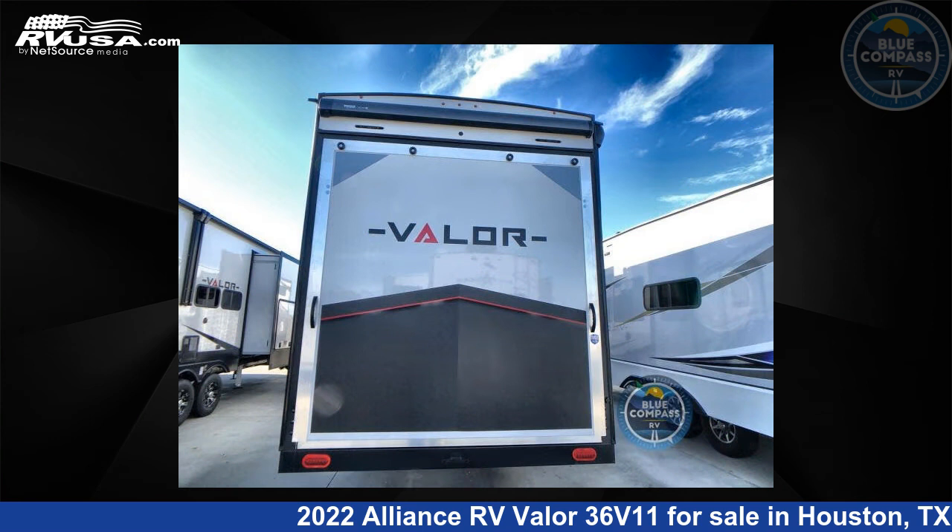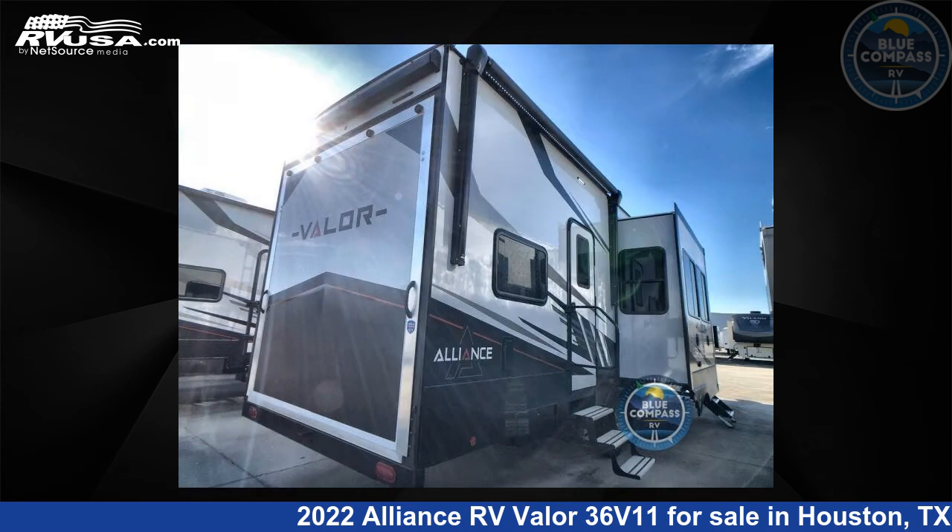This new Alliance RV is 39 feet 0 inches in length and features three slide-outs, a Jaguar interior, and sleeps nine.